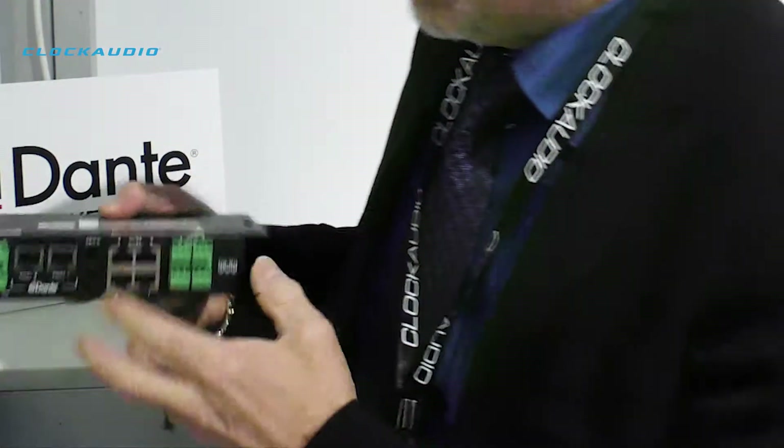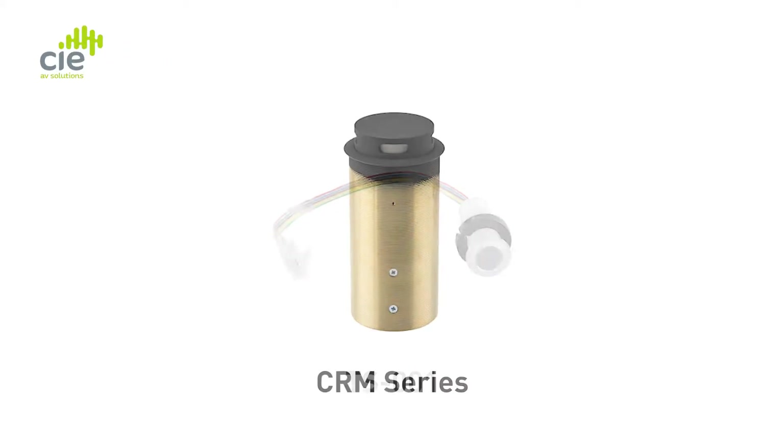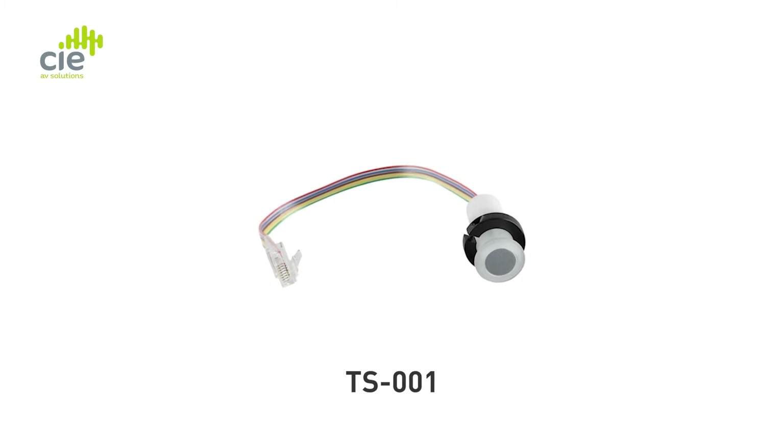It also supports four of any of our control devices — for example, control devices like on the CRM, or stand-alones like the TS-001.